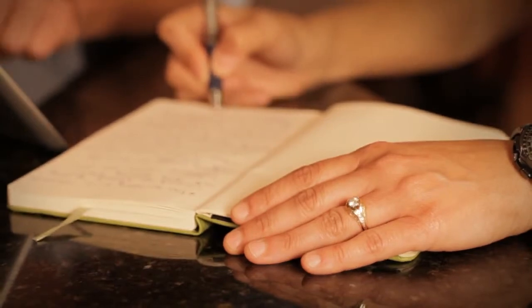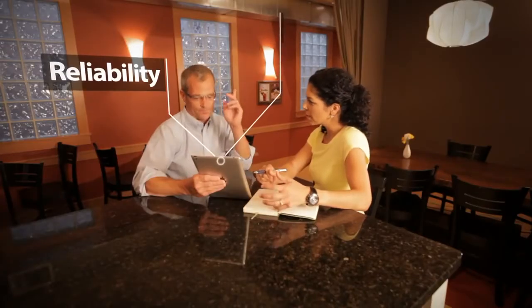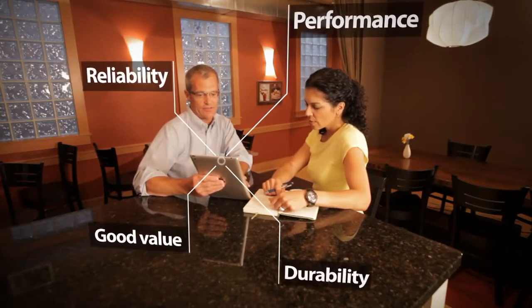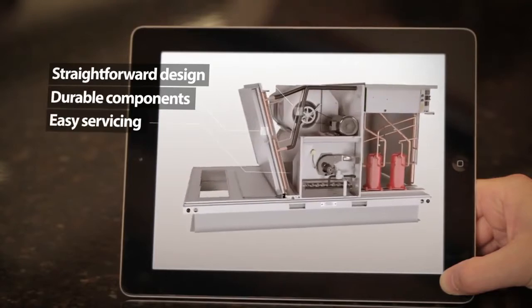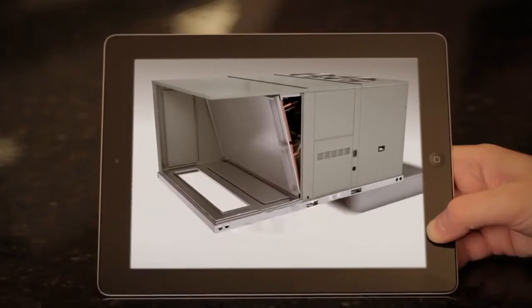There's no substitute for knowing what my customer really needs. That's why when Trane developed the Foundation rooftop unit, they listened to real customers to find out what they want. They want dependable performance season after season, year after year. That's why Trane gave the Foundation rooftop unit a straightforward design with durable components for easy servicing, leading to lower operating costs.